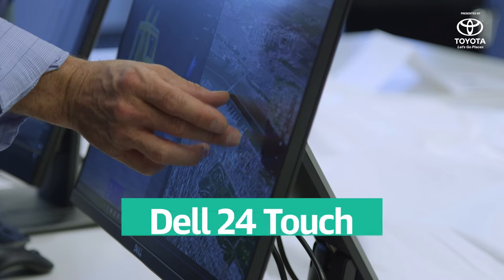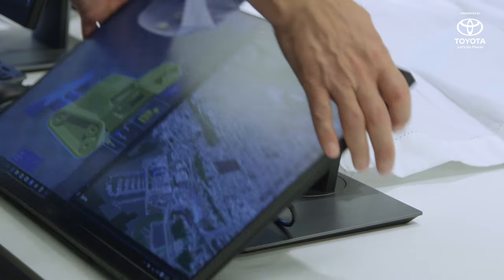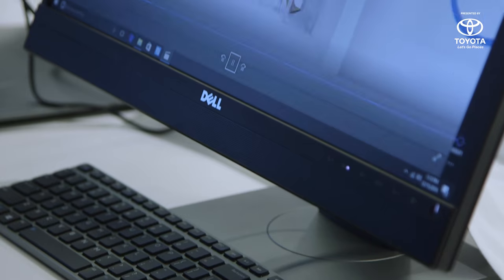There's also the new Dell 24 Touch Monitor, which has a stand that articulates up and down like Microsoft Surface Studio. It's only a 24-inch 1080p screen, but its touch capability could be useful to Windows 10 users who've grown used to touching their laptop screens. It'll be available on January 12th for $400.